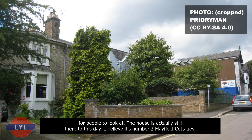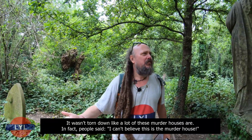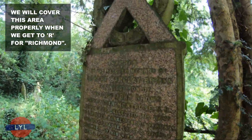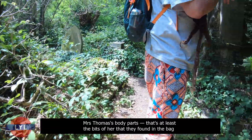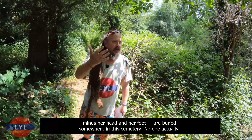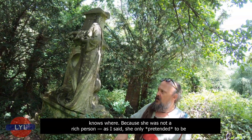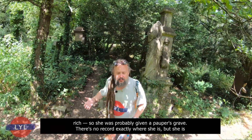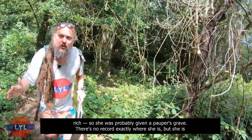The house is actually still there today — it's Number 2 Mayfield Cottages, off Park Road in Richmond. It wasn't torn down. Mrs Thomas's body parts — at least the bits found in the bag, minus her head and foot — are buried somewhere in this cemetery. No one knows exactly why or where, as she was probably given a pauper's grave. There's a rumour that the ghost of a nun floats above her grave at night, though since no one knows where she's actually buried, it's probably just a fun story.